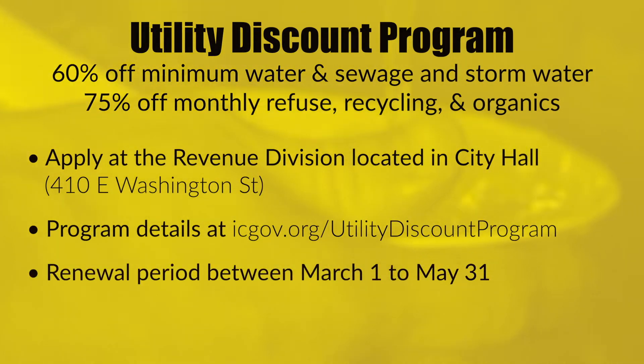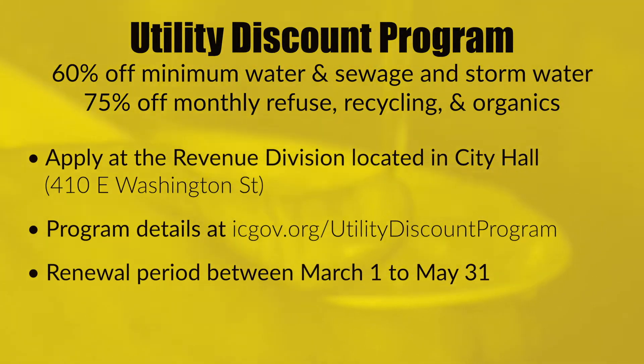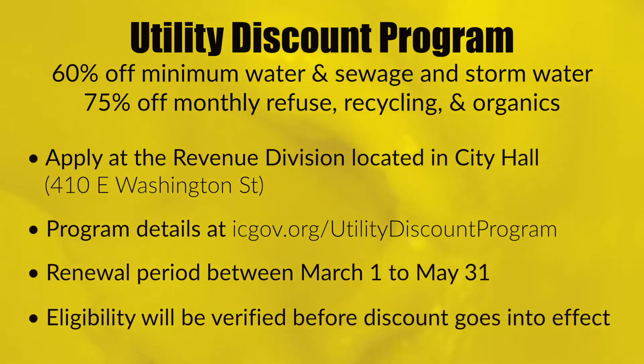Customers must renew the application each year to continue receiving the discount. If you're reapplying, do so between March 1st and May 31st as the discount takes effect in June. All applicants must sign an information release form to verify eligibility.